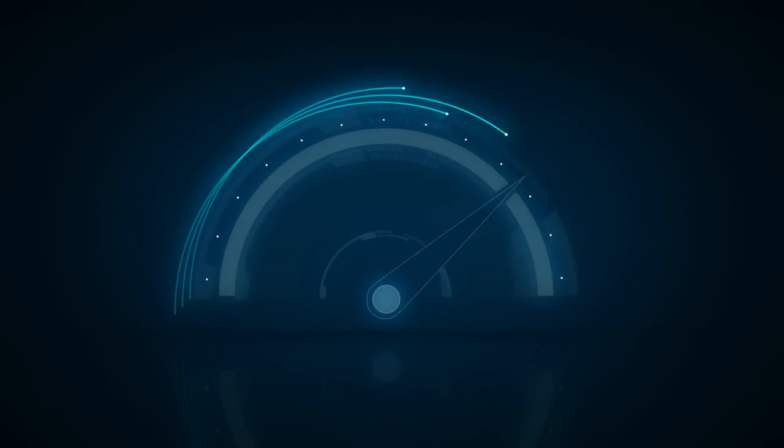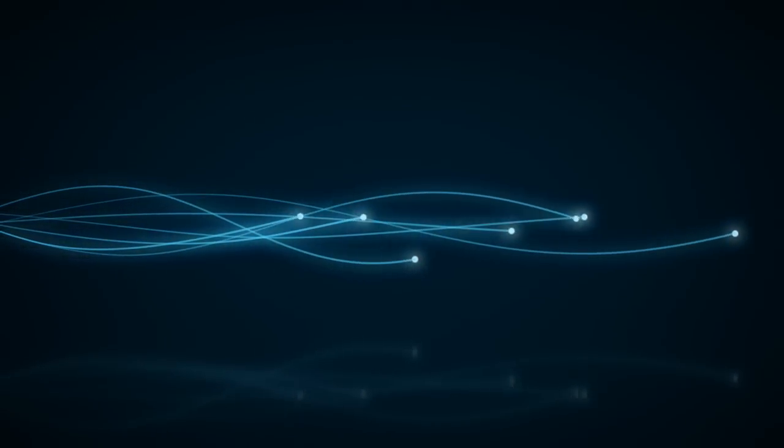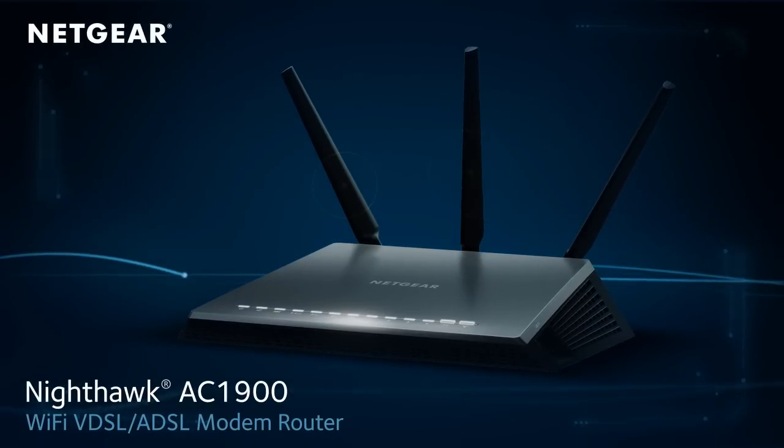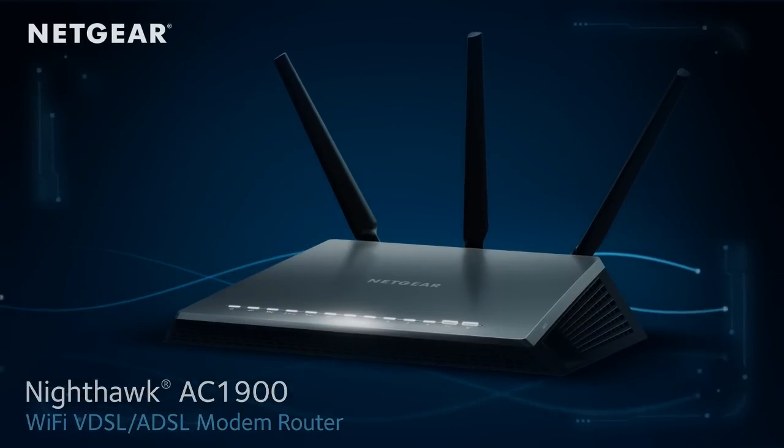Unleash the power of your home Wi-Fi and experience a new level in gaming and streaming like never before. Introducing the all-new Netgear Nighthawk AC1900 Wi-Fi VDSL-ADSL modem router.